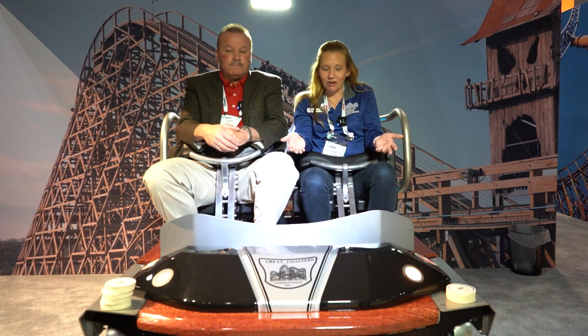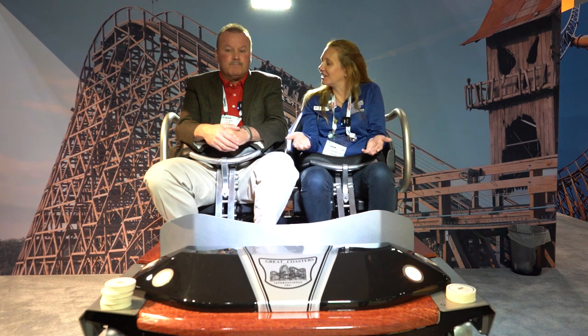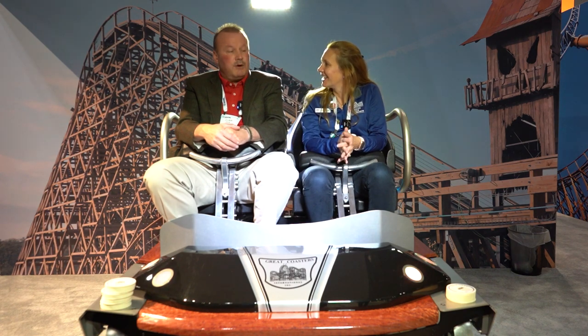Hi Coaster Enthusiasts! Here we are on the IAAPA show floor. I am coming to you with Claire Haynes Jr., President of Great Coasters International, who makes some of our favorite coasters. We're literally in the train. We're excited to share a little bit of insight about what's happening in their booth today and throughout the show. So Claire, thanks for joining us today.